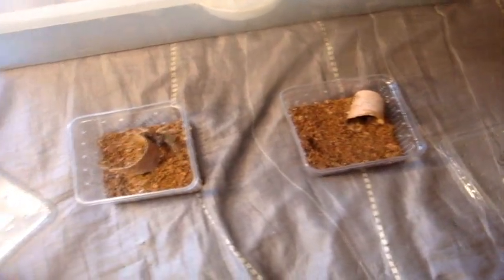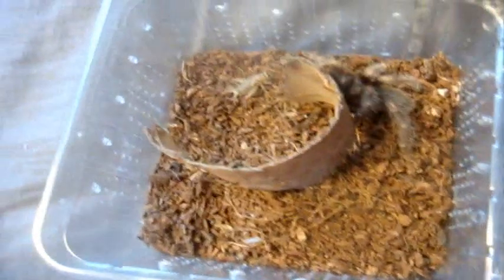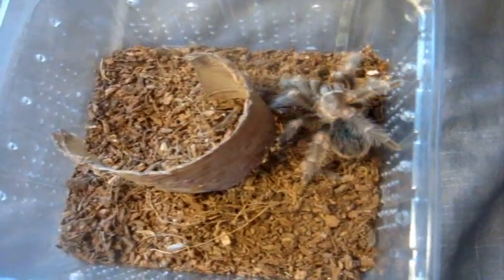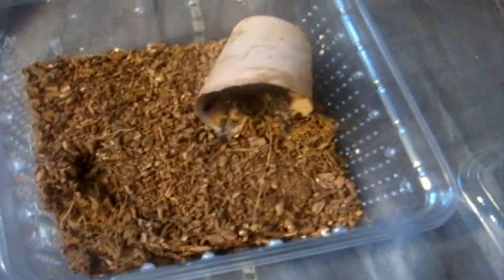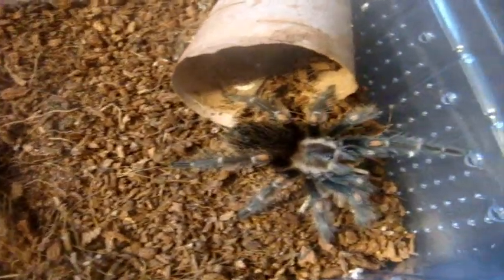Here are Leon and Claire, my pair of Brachypalma aratum that used to be half an inch last year. Feed Leon first — he's the male. Not a problem for him. And there's Claire inside the bark — awesome.